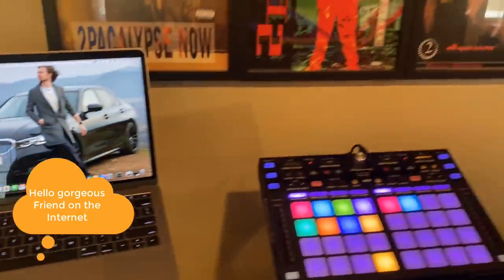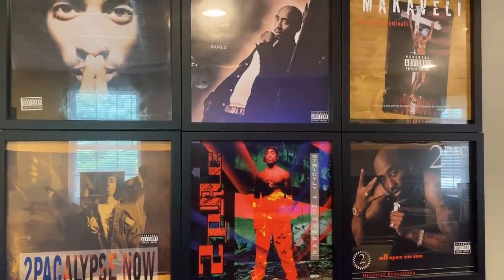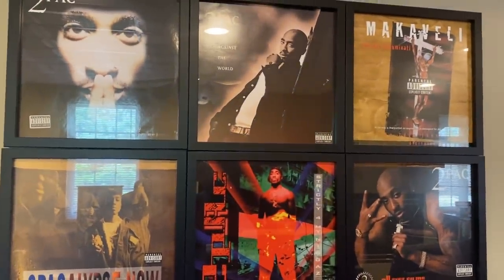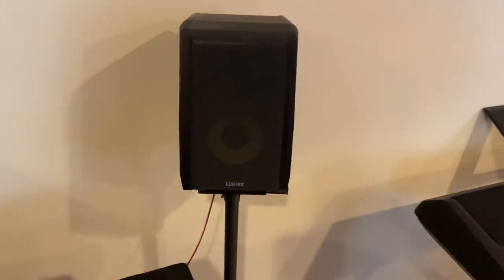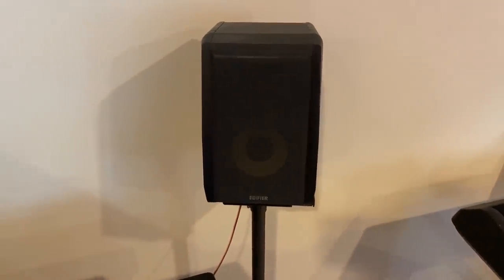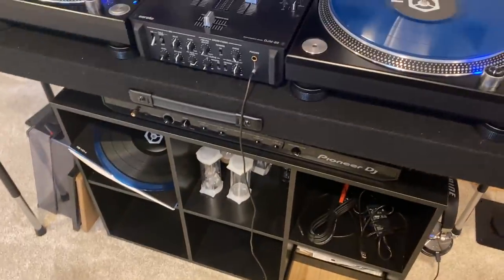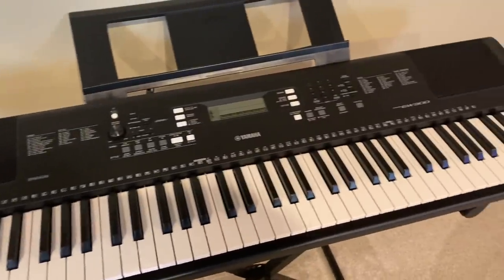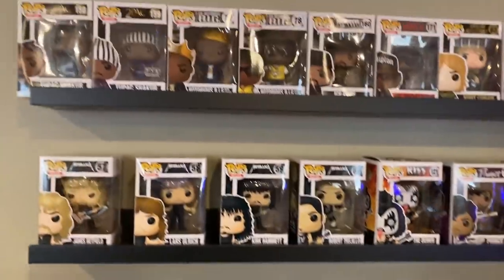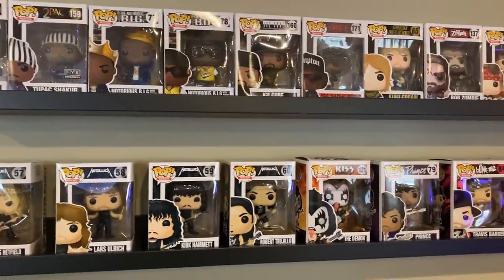Up here I have all my Tupac albums — I'm a big 90s hip-hop fan, grew up listening to Tupac, Wu-Tang Clan, Biggie. I collected all the Tupac albums and put them in nice cases; I plan to fill up this whole wall with albums. The Edifier speakers are hooked up to this set and sound pretty good — lots of bass. There are some cubes under there with needles and audio wires. This keyboard I don't really use — I got it mostly for the kids. My son comes down and plays with it. Got some music Pop Figures up here: Tupac, Biggie, Metallica, Rob Zombie.